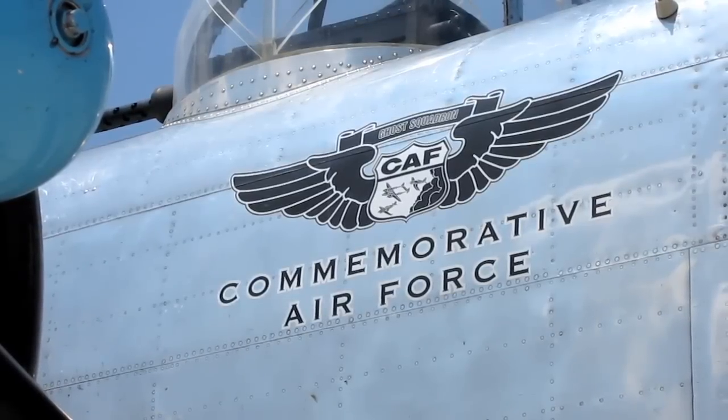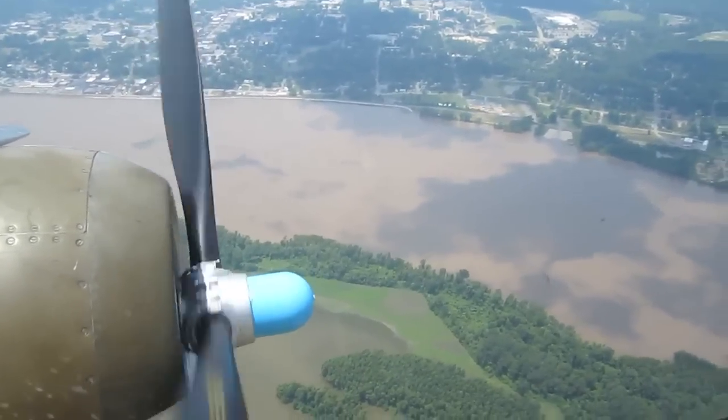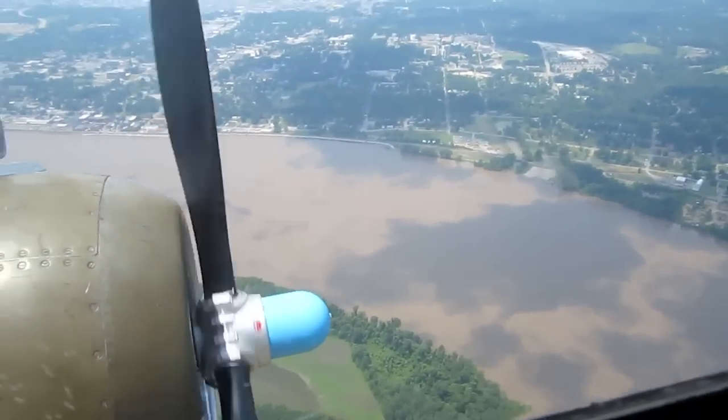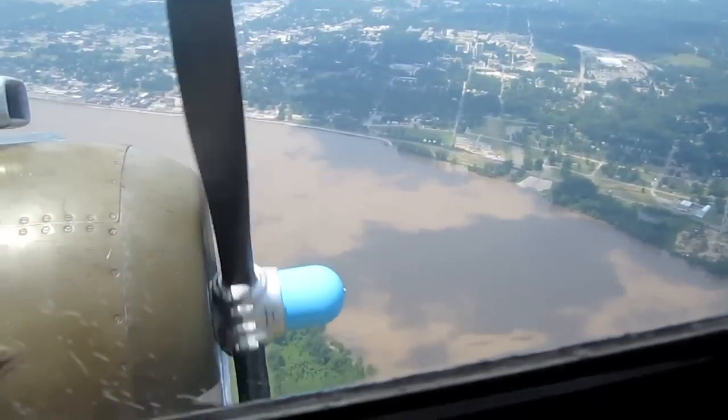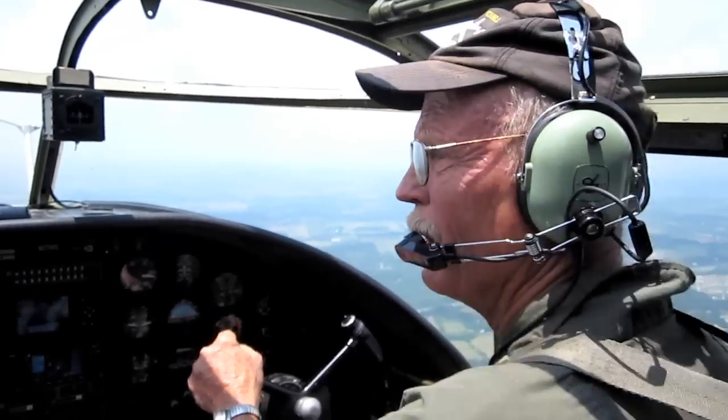It had about 140 missions — more than the Memphis Belle did. Never had a crew member seriously injured or killed, and it came back, but was destroyed in Aberdeen in munitions testing. So we got this aircraft, which is also a real B-25J that did not see service in the war.